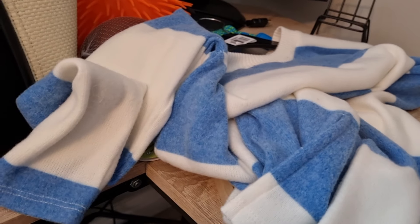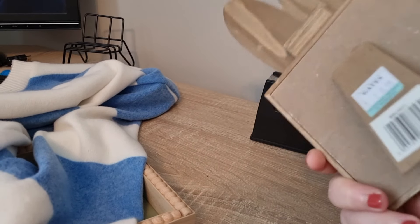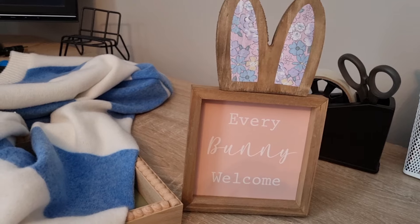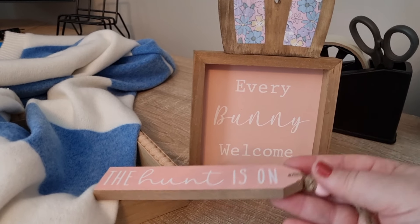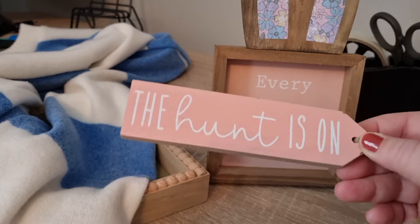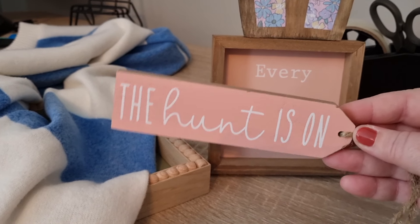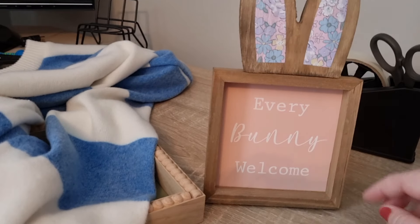I did get two things from a garden centre while vlogging. First, an 'Every Bunny Welcome' Easter decorative piece - it was 8.99, which in hindsight is quite a lot for a little Easter decoration, but it's going in the dining room. Then I got this 'The Hunt Is On' little wooden plaque - 2.99. I've bought the Halloween and Christmas versions of this before. The Easter one is going on the dining table as part of the decor - it's really cute.